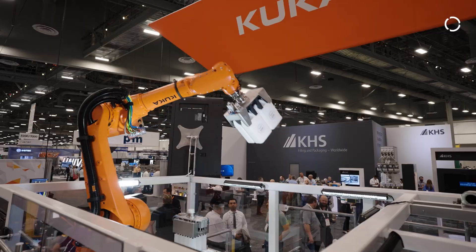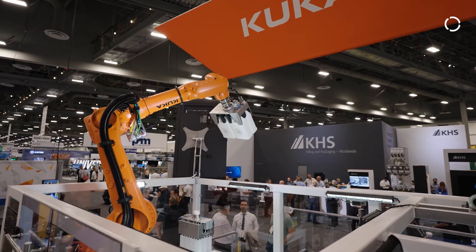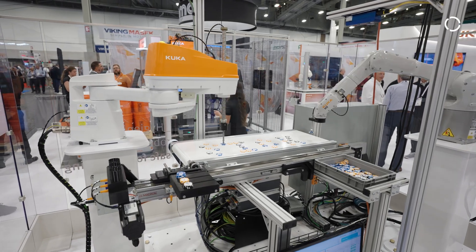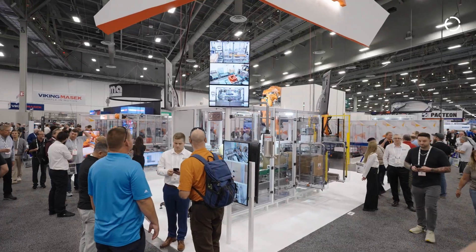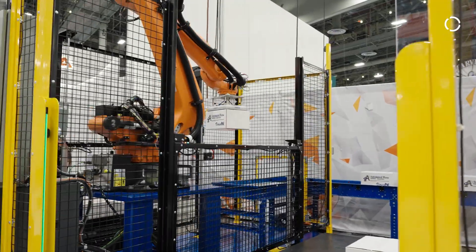Partners are absolutely critical for KUKA because we don't do the implementations ourselves. We need someone that actually makes the rubber meet the road with regards to the applications at the customer facilities. The system partner brings that high-level application expertise that then leverages our technology for deployment at the end user.